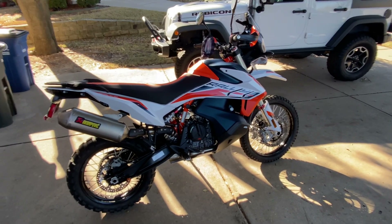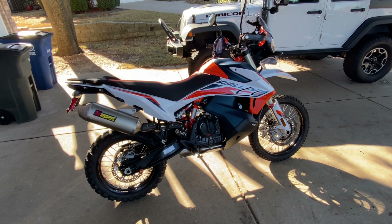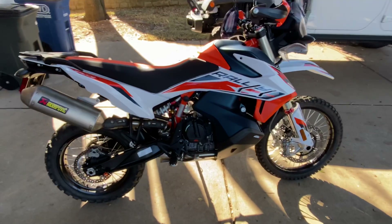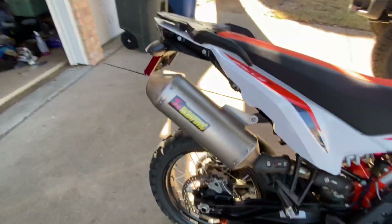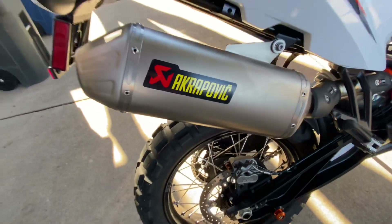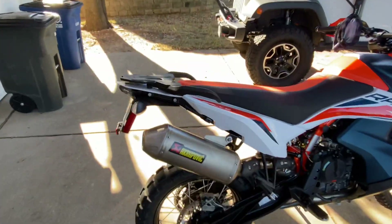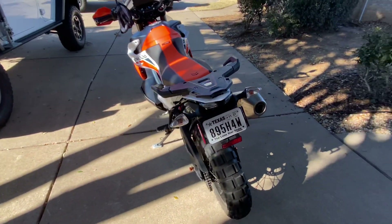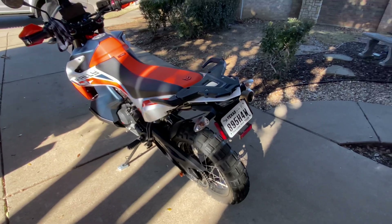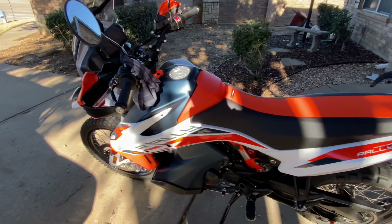Here's a short video of the 2021 KTM 890 Adventure R Rally. Love the color scheme of it — it's a very pretty color scheme.